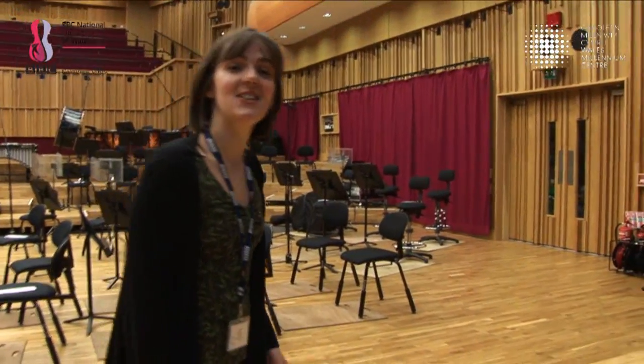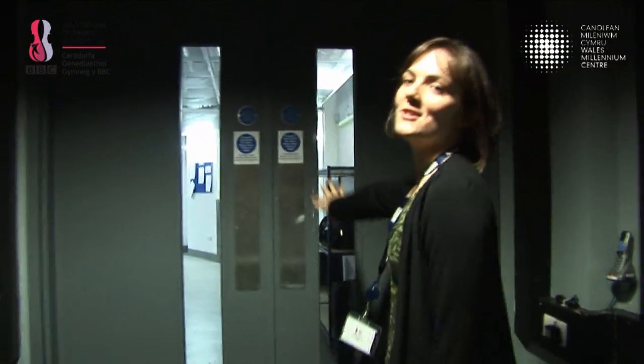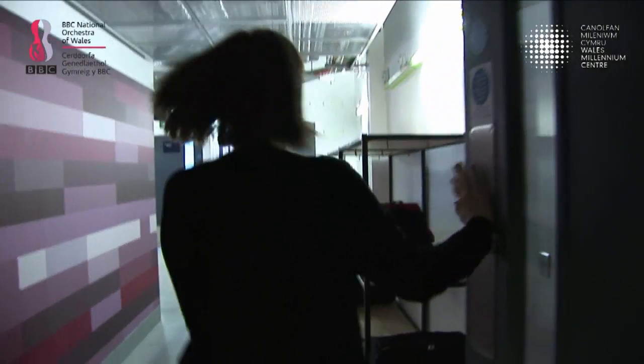Okay, so should we go and have a bit of a look backstage? This is backstage — this is where the orchestra will gather before they go on stage. This is also where they store a lot of their kit before they go on.